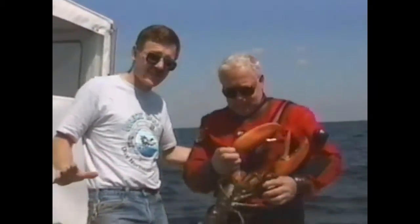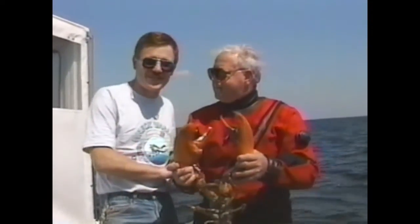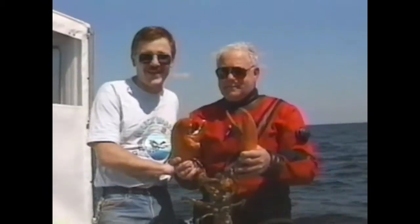Welcome to Dive Wreck Valley. Today we're going to go lobstering on the Steel Wreck, an unidentified schooner sitting in about 75 feet of water five miles out of Jones Inlet, Long Island, New York. I'm going to be diving with my good friend Captain Steve Belinda on his 59th birthday. So stay with us. Dive Wreck Valley will be right back.